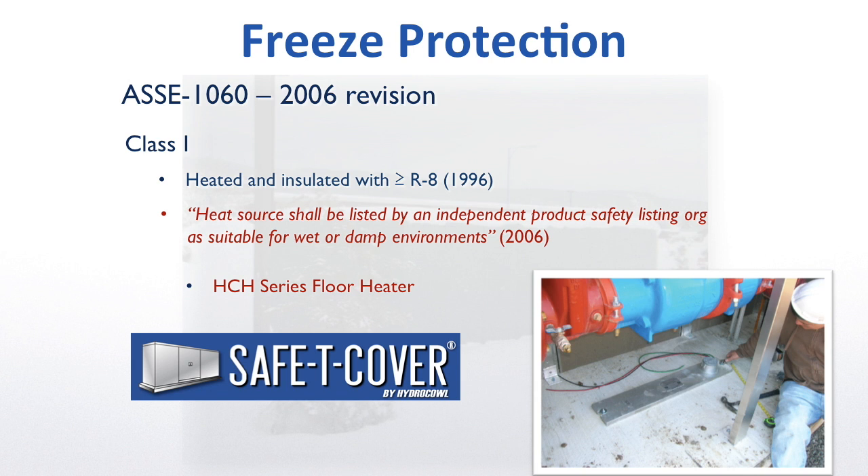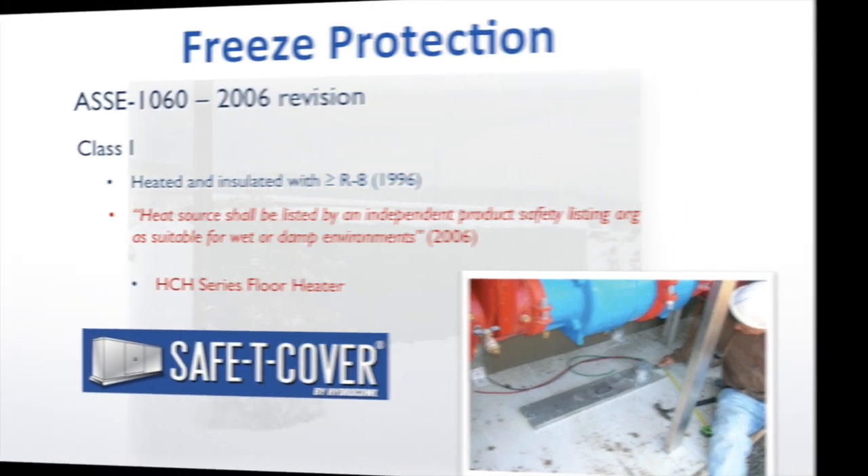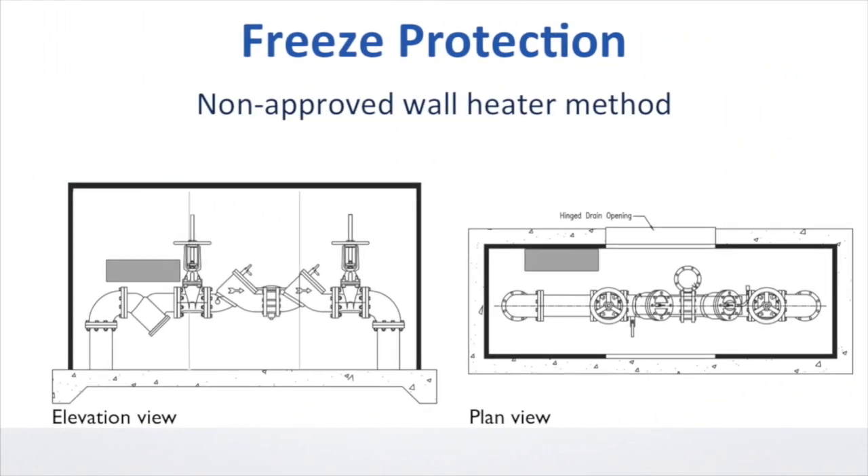Not only does the HCH Series floor heater meet the standard issued by ASSE 1060, the design provides superior freeze protection. The wall heaters found in the most popular enclosures today, in addition to their apparent non-compliance with the latest version of the ASSE standard, are simply unable to deliver the freeze protection provided by Safety Cover.